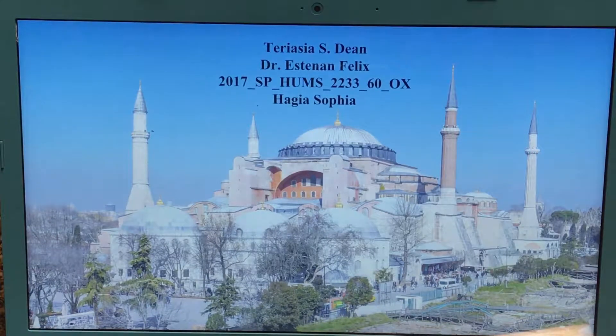Hello, my name is Teresia Dean. I am in Dr. Esteban Flick's class for Humanities 22-33-60 online, and I am covering the Hagia Sophia.